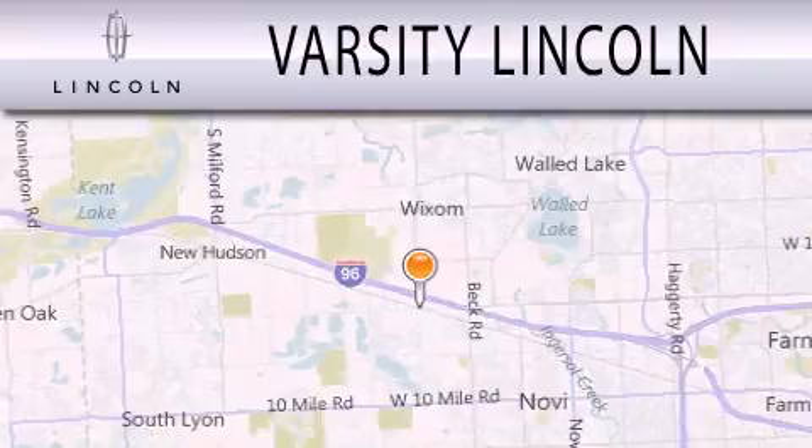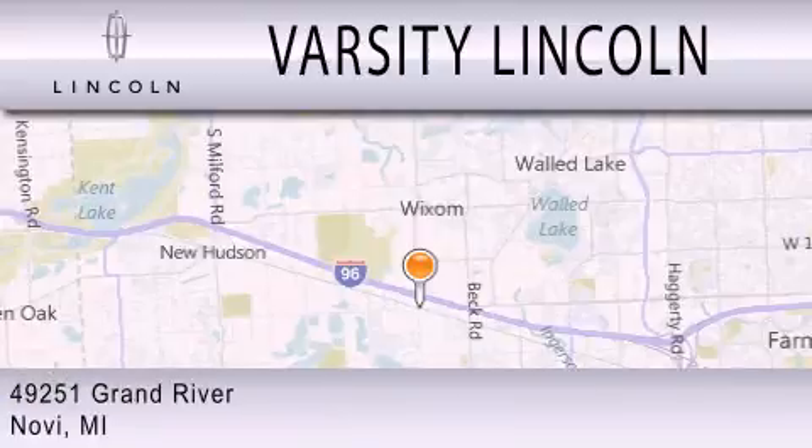Varsity Lincoln is dedicated to doing everything possible to ensure that the experience you have selecting your next vehicle is as pleasant as possible. We are located at 49251 Grand River in Novi.